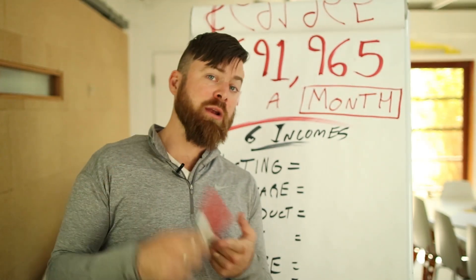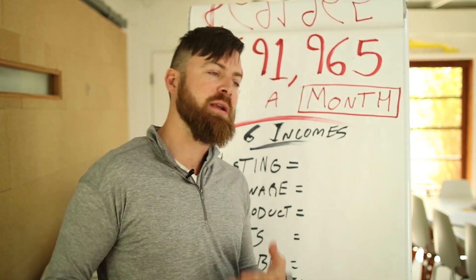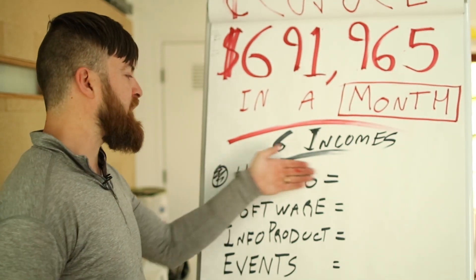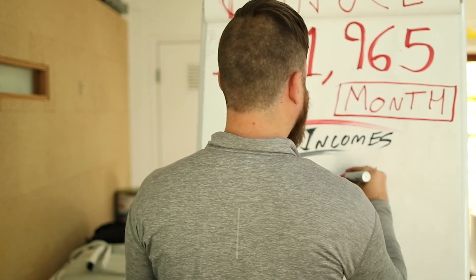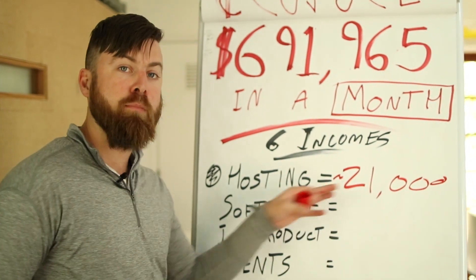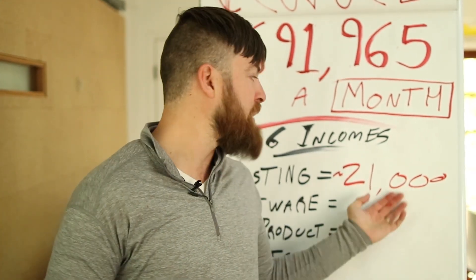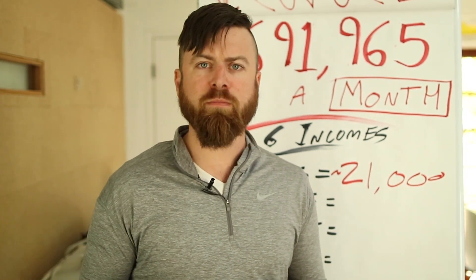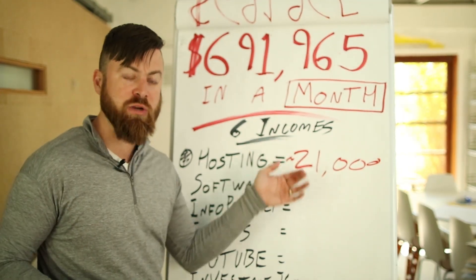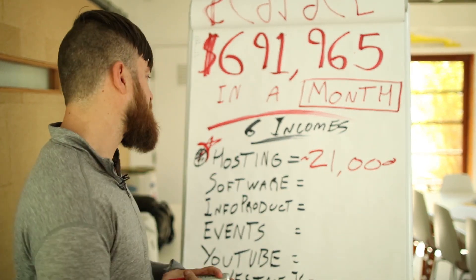I'm going to use this marker and highlight the incomes that are affiliate marketing versus not affiliate marketing, so you can understand where my money is coming from. The first program I used to make a lot of money is hosting. I make around $21,000 per month recommending people to sign up for their own website. I make this with the Bluehost affiliate program — they pay me something like $140 per customer I refer. That's one income stream, and this is affiliate marketing.